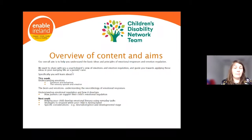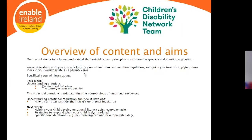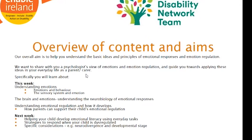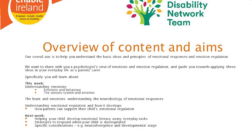Our overall aim in doing this workshop is to help you as parents and guardians understand the basic ideas and principles of emotional responses and emotion regulation. We wanted to share a psychologist's view of emotions and the regulation of them, and guide you towards applying these ideas in your everyday life as a parent, guardian, or carer — to demystify it and help you apply things at home.